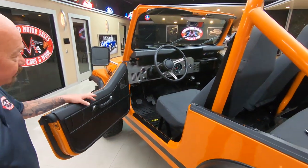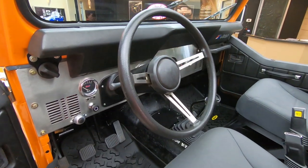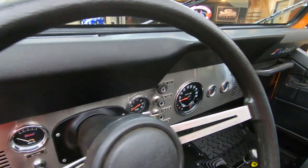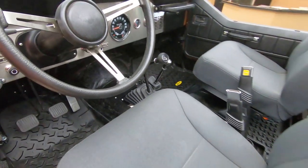Seats are looking sweet. Great looking dash — it's got the dash pad in it. Of course it's a stick. She is a beauty.